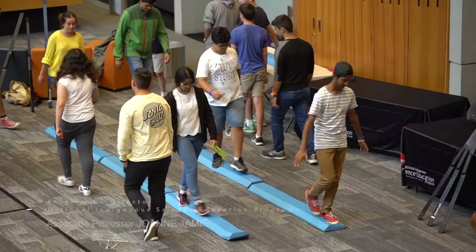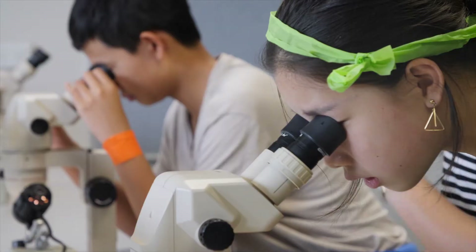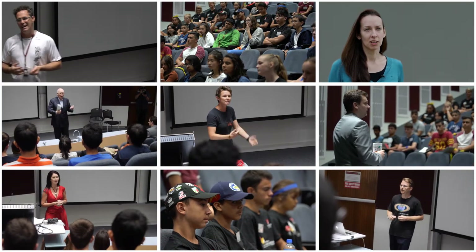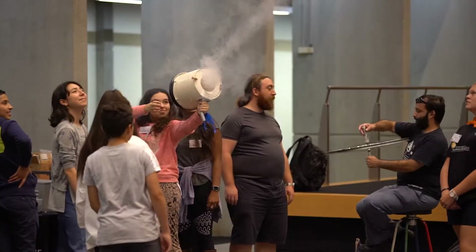Welcome to Macquarie University Science Experience 2018. The ConocoPhillips Science Experience held at Macquarie University is designed to give students entering years 9 to 11 an opportunity to experience science, technology, engineering and mathematics through interactive workshops and lectures. It's particularly designed to give them a spark, an interest in the sciences and consider what career opportunities might be available for them.